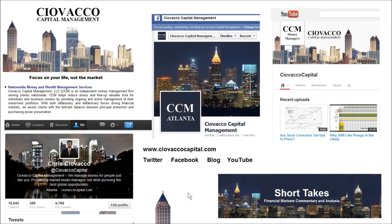If you'd like to learn more about the market model or our money management services, you can visit our website, follow along on Twitter, Facebook, read our blog short takes, or watch past videos on the Ciovacco Capital channel on YouTube.